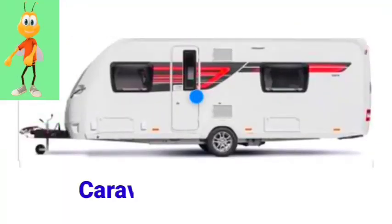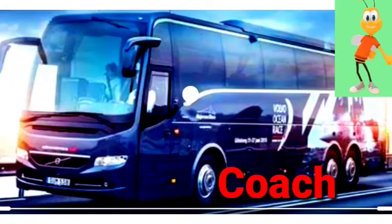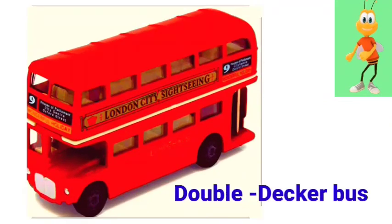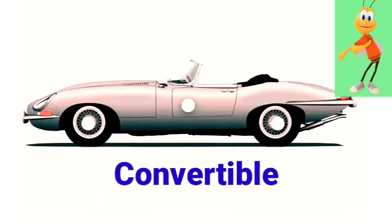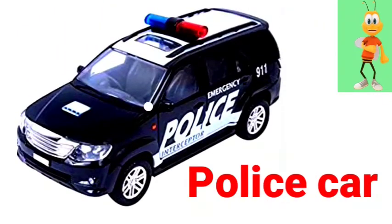Bus. Caravan. Mobile home. Course. Jeep. Double-decker bus.